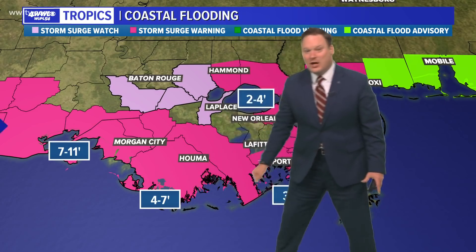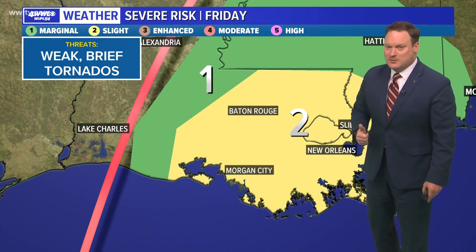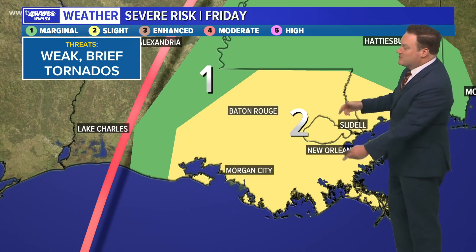From Port Fourchon to Morgan City, the number had been seven to eleven feet and has come down to four to seven feet. From Morgan City westward, we're still anticipating seven to eleven feet of storm surge tomorrow.